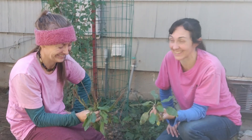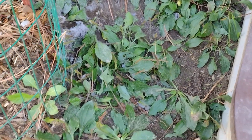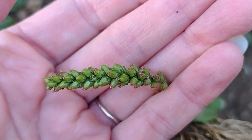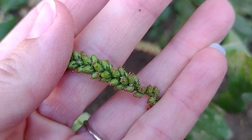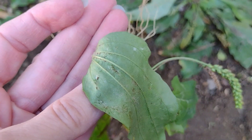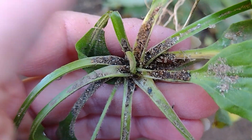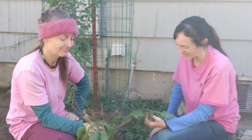Plantain is found everywhere in the world. We call it 'white man's footprint' because when European settlers arrived on this continent, it came with them. It traveled on their wagon wheels and boots as they moved across the country, and wherever they went, this plant showed up behind them. They literally left a trail of it — you could track people by the plantain trail they left behind.